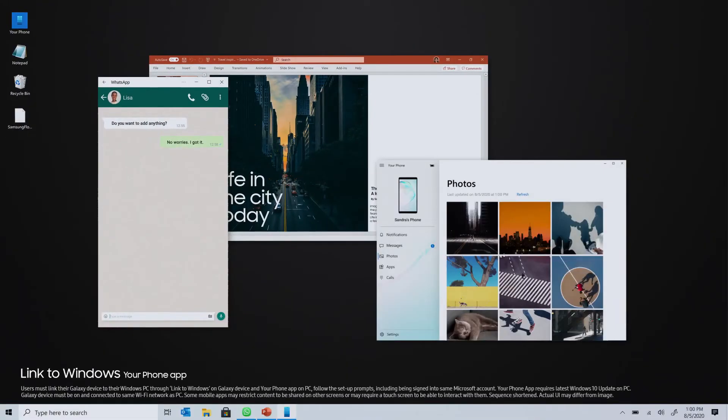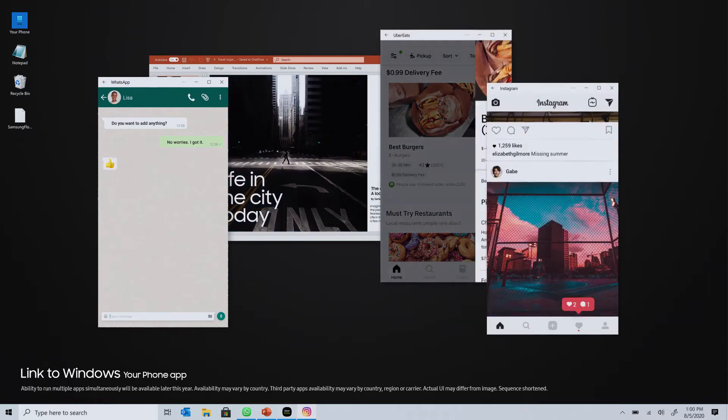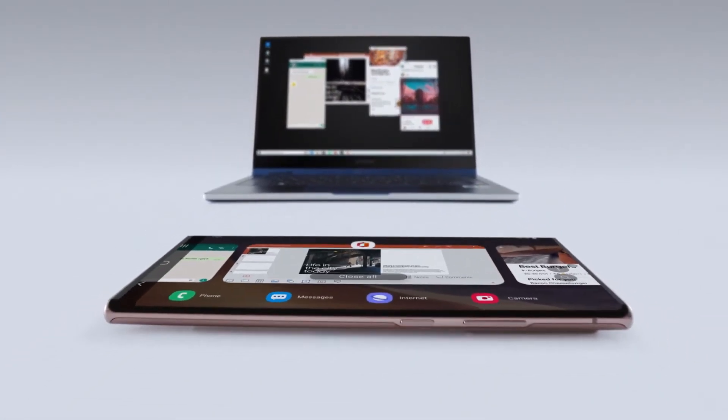Unleash your mobile apps on PC using Link to Windows. Drag and drop files from your phone on your desktop. Order lunch, catch up, run multiple mobile apps at once. You can even toggle across all your devices.